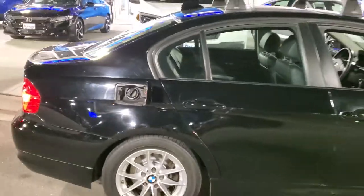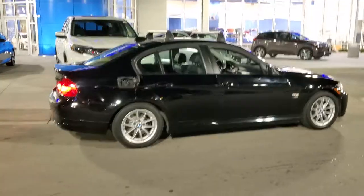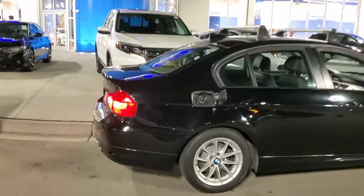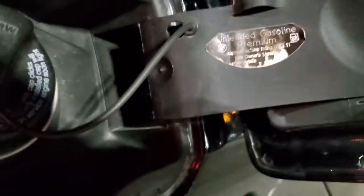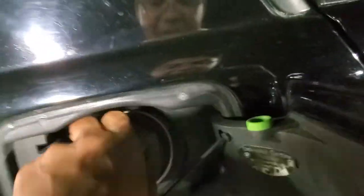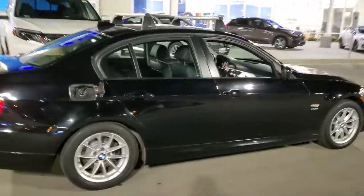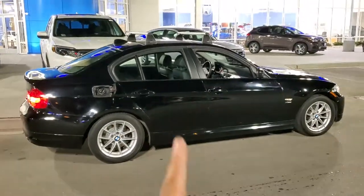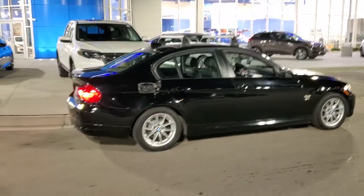This is a BMW — 200 horsepower, 3-liter, and it's a stick shift. This one is not made to run on unleaded; you need premium gas, and you still have a gas cap. So if you put normal unleaded gas in this one, it's going to start a thing called ping.